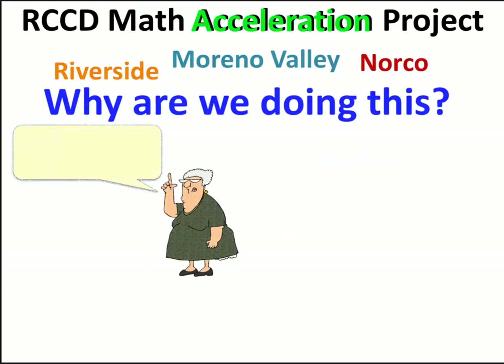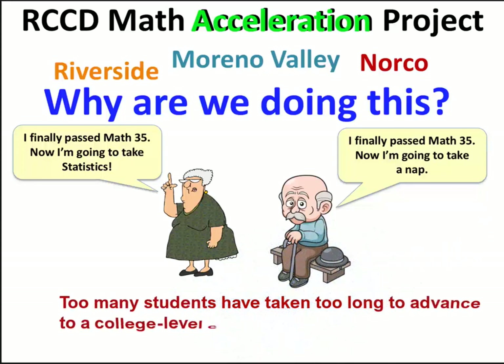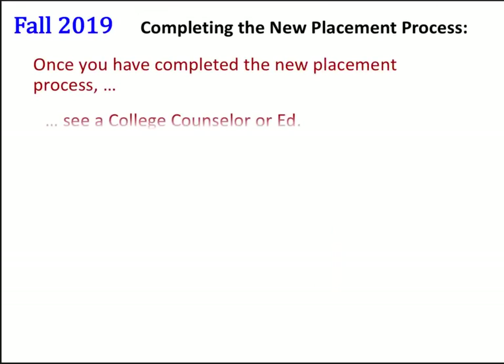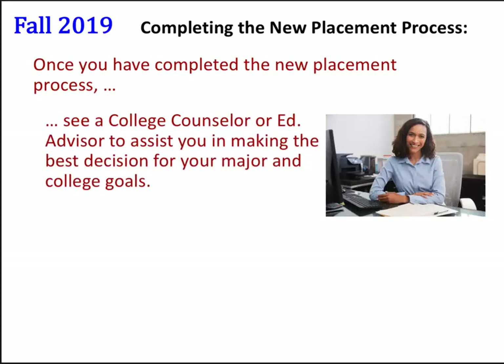So, why are we doing this? Too many students have taken too long to advance to a college-level course, such as statistics. And we want to change that. Once you have completed the new placement process, see a college counselor or ed advisor to assist you in making the best decision for your major and college goals.